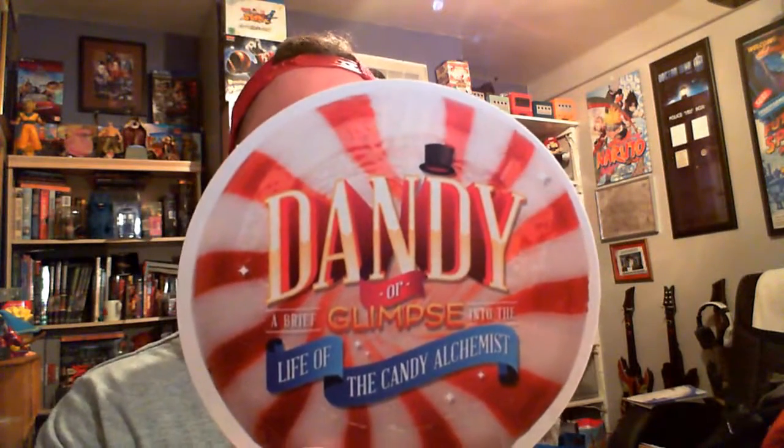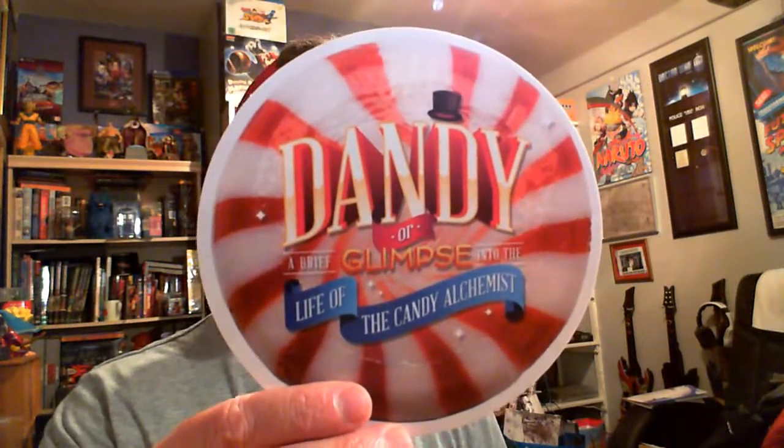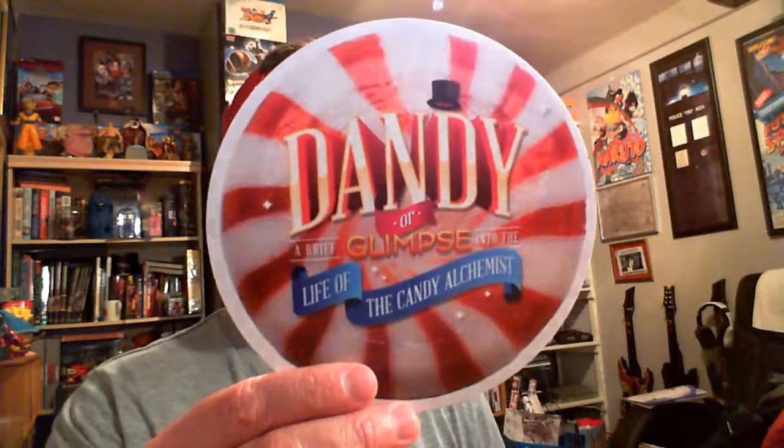What's this? Dandy — or a brief glimpse into the life of the Candy Alchemist. Dandy is a permadeath side-scrolling shoot-em-up with a host of stacking power. It's a Steam Key. We'll keep an eye on our website — NoahsArcadeUK.com — and we will be posting up our opinions. We like Steam Keys.